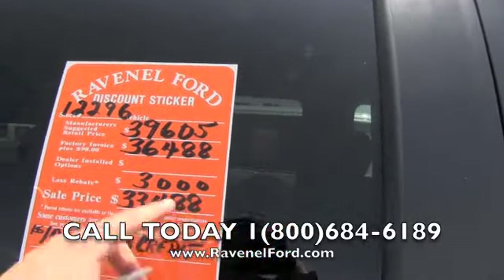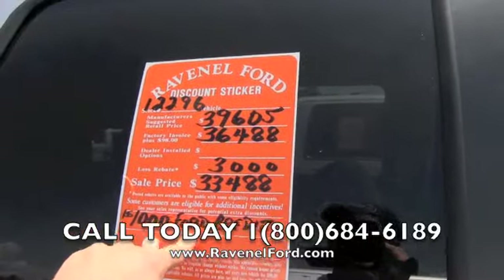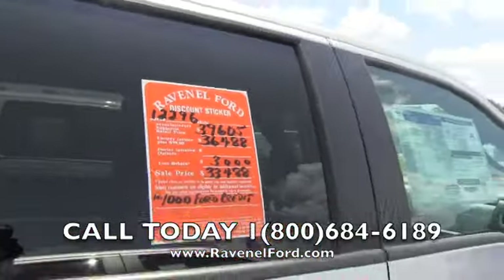The sale price is $33,488. Also save another $1,000 if you finance through Ford Motor Credit.